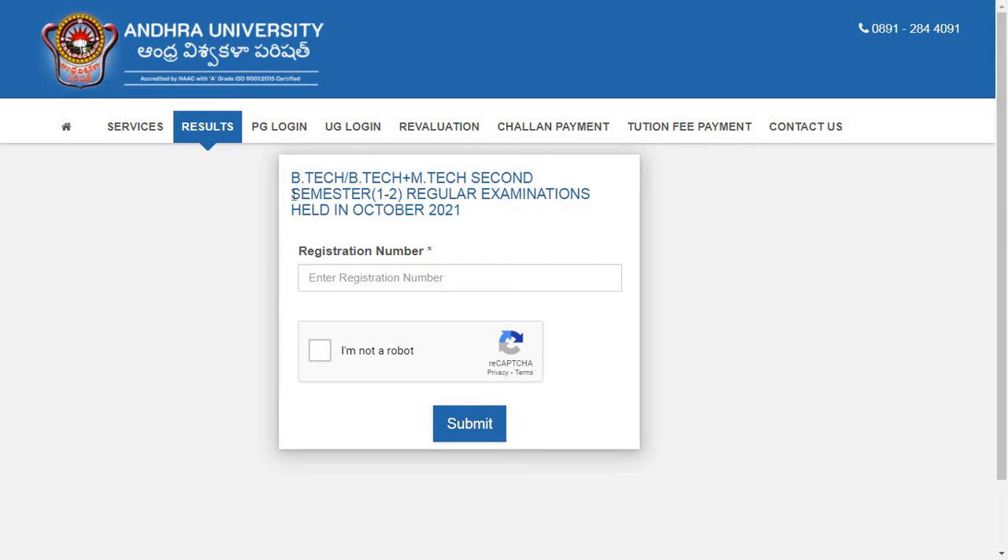First we will see the results. They have released results for B.Tech and B.Tech plus M.Tech second semester (1-2) regular examination held in the month of October 2021. Results are declared today. You can check the result by entering your hall ticket number and when you press the submit button you will get your results downloaded.